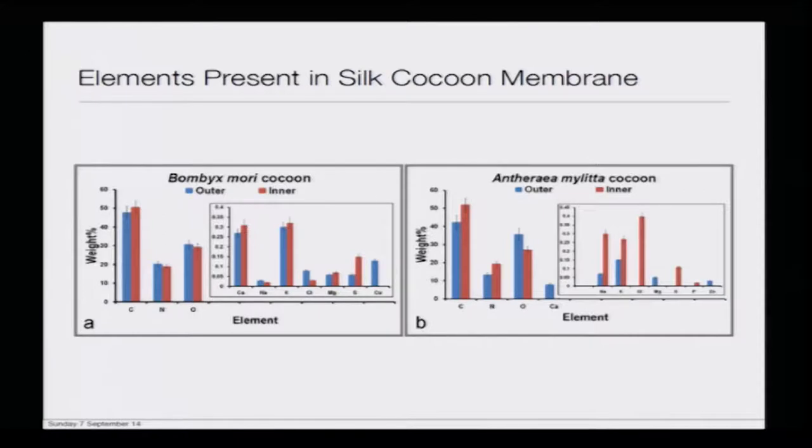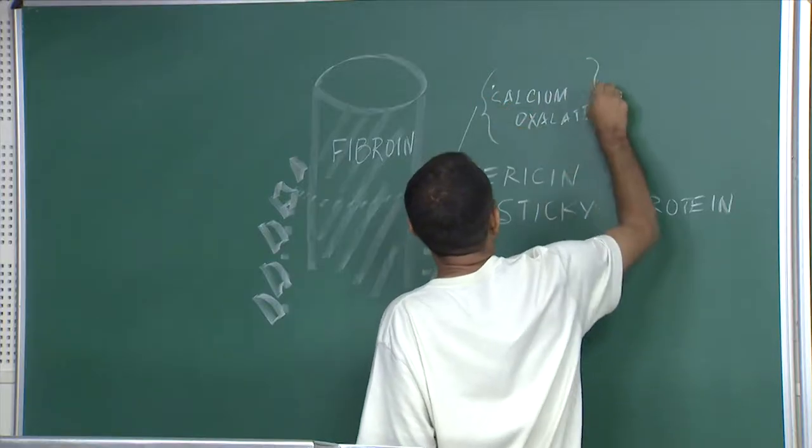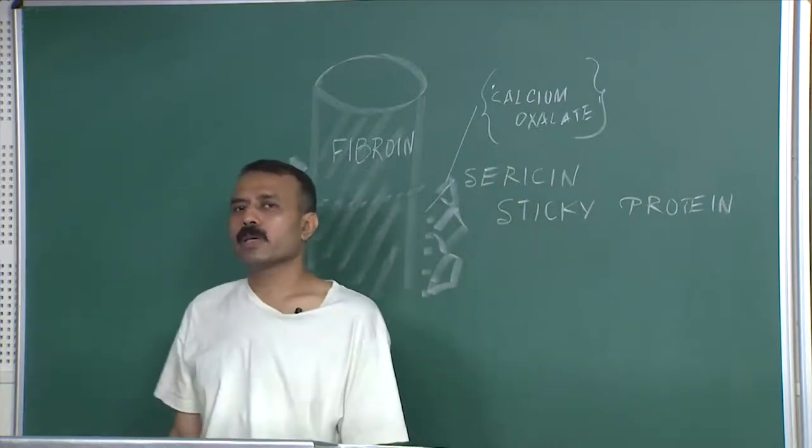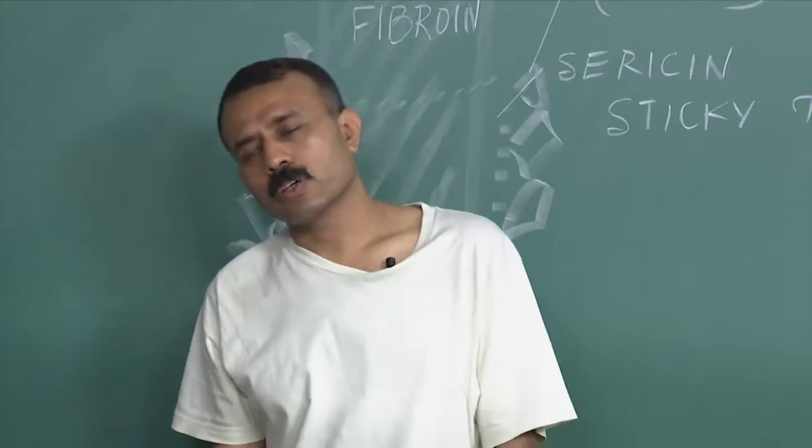If you look at it, there is a significant proportion of calcium, sodium, potassium, chloride, magnesium, sulfur, and copper. Whereas in Anthera you pretty much see the same thing except they have zinc in significantly higher amount — at least not detectable in Bombyx — and they have phosphorus which is not detectable in Bombyx, and the copper which is not detected in the case of Anthera. The calcium is fairly higher in Anthera, and that calcium is possibly coming from the calcium oxalate crystals, because in Anthera there is enormous calcium oxalate deposition and that is why the concentration of calcium is very high in Anthera myelata.